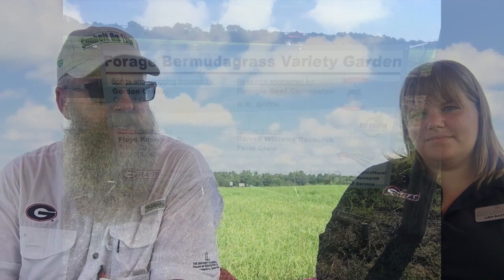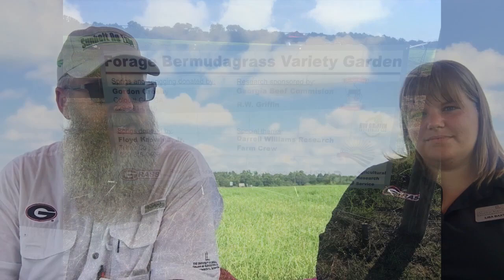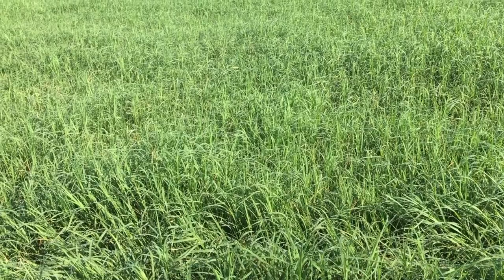We've been doing a lot of work down here. Lisa's been doing a lot of work down here for the Bermudagrass stem maggot. We established these plots here behind us a few years ago, actually in spring of 2016. We established what is known as the forage Bermudagrass variety garden down here so that we could look at some of these differences between the varieties with Bermudagrass stem maggot and maybe some other things too.